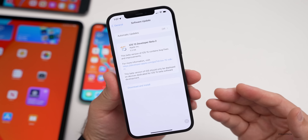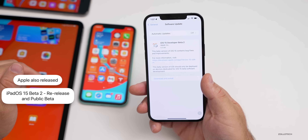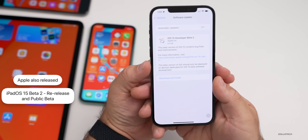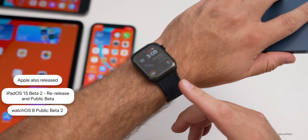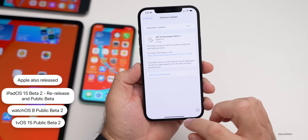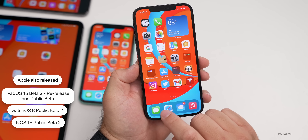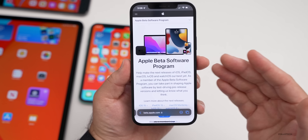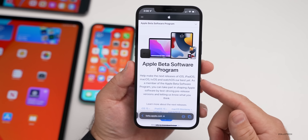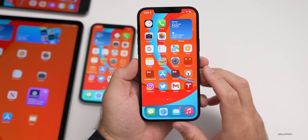Along with this, Apple also re-released iPadOS 15 beta 2, and they have public betas available for iOS, iPadOS, watchOS 8, tvOS, and soon macOS Monterey. If you want to try out the beta, you can go to beta.apple.com. I'll have a separate video on how to install this and what you should know before doing so.